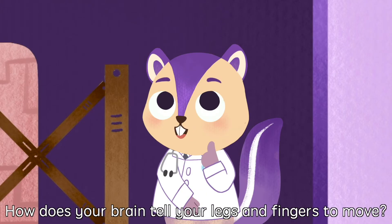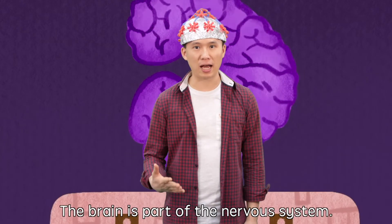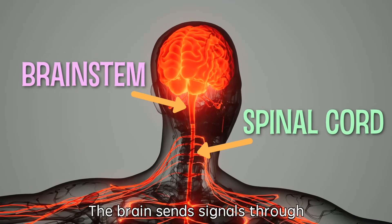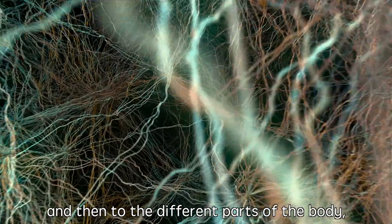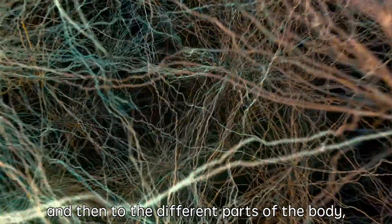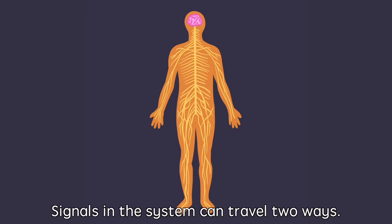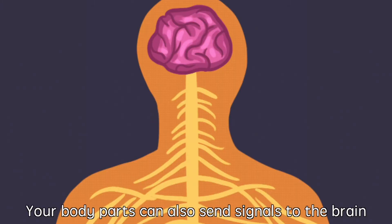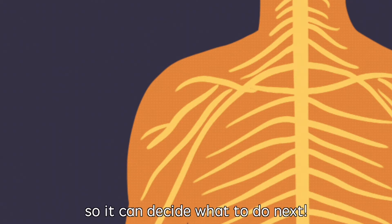How does your brain tell your legs and fingers to move? The brain is part of the nervous system. The brain sends signals through the brainstem to the spinal cord, and then to the different parts of the body, telling them to move. Signals in the system can travel two ways. Your body parts can also send signals to the brain, so it can decide what to do next.